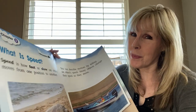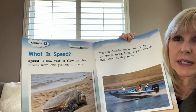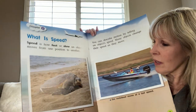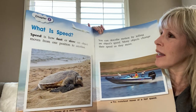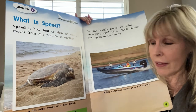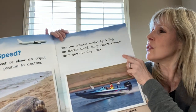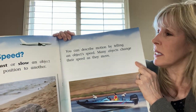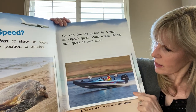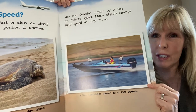Chapter two: What is speed? Speed is how fast or slow an object moves from one position to another. This turtle moves at a slow speed. Did you know that sea turtles swim faster than they walk? You can describe motion by telling an object's speed. Many objects change their speed as they move. This motorboat moves at a fast speed.